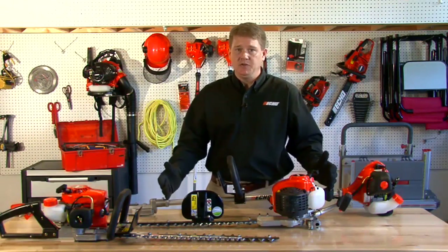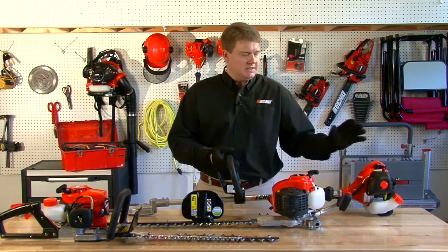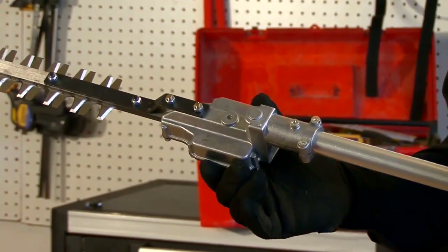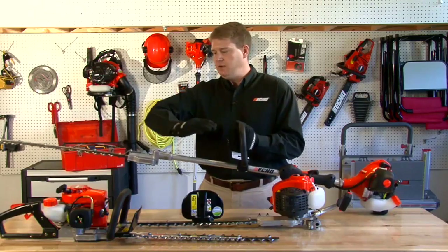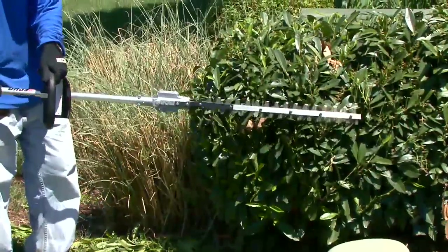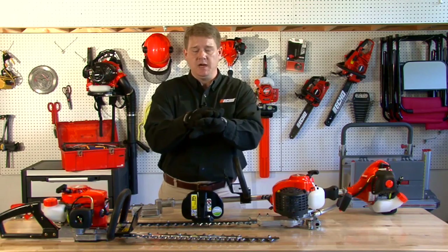We also have a shafted hedge trimmer. You want to think about your application — they come in various cc and displacement engine sizes. You can pick the shaft length from shorter to longer. This one is a fixed gear case, but you can also get an articulating gear case which rotates 180 degrees so you can cut a 90-degree angle on a tall hedge. This model comes with a 20-inch reciprocating blade, meaning the blades move in parallel opposite directions cutting your material.